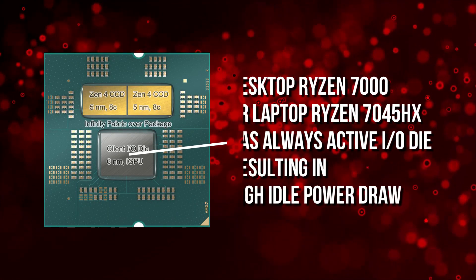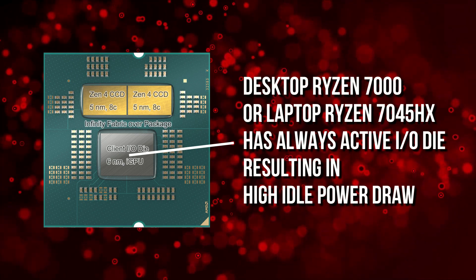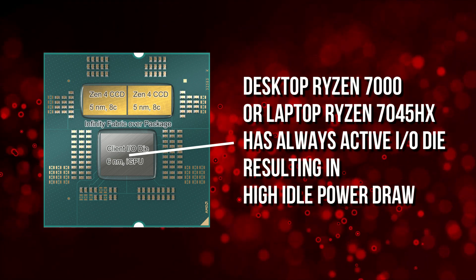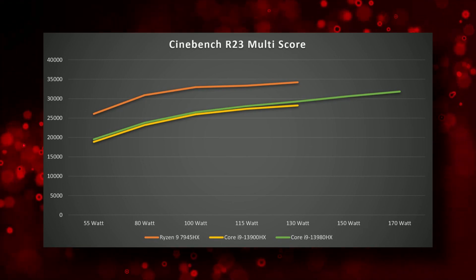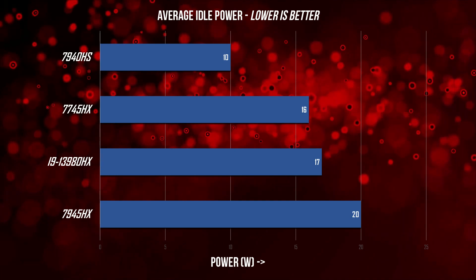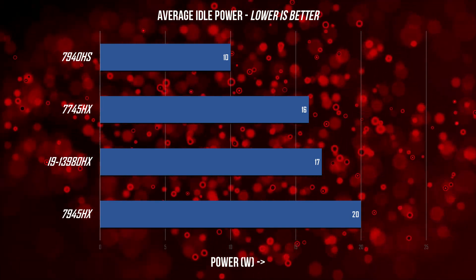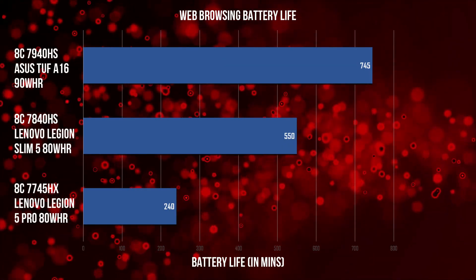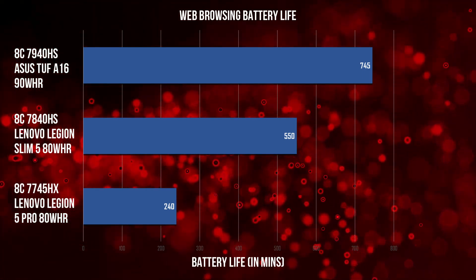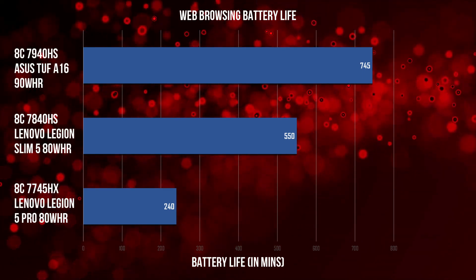Remember that separate IO die? That IO die is always active and keeps using some power. As a result, all AMD's desktop APUs and likewise AMD's Dragon Range laptop APUs have slightly higher idle power draw. This is not about efficiency in terms of performance — we know AMD is quite a bit more efficient than Intel. What we're talking about is idle power draw, like when you're doing nothing or casual tasks. This increased idle power draw caused by the separate IO die means any Ryzen Dragon Range 7045HX laptop will have bad battery life — that great battery life you've come to expect from Ryzen laptop APUs, you're not going to find it here with Dragon Range laptops. This is just a flaw of the chiplet architecture itself.